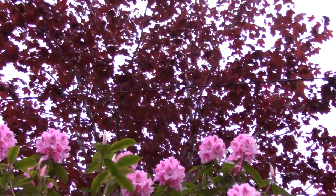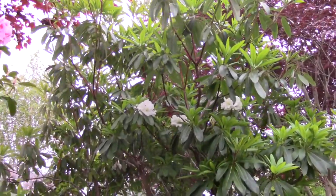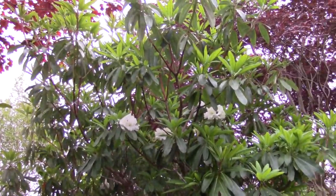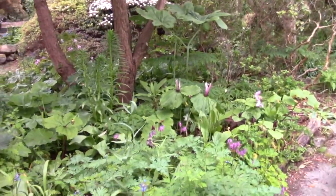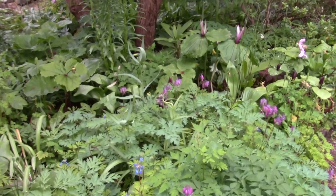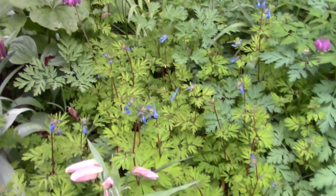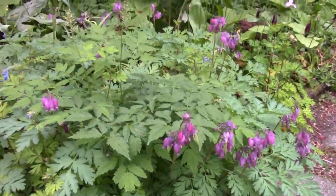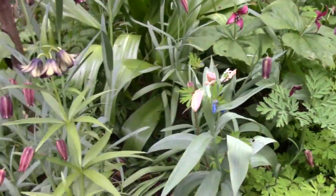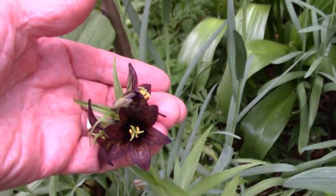Above us, the beautiful Rhododendron 'Albert Schweitzer', an old hybrid. And above that, the Acer 'Crimson King'. Just a few flowers up there on the decorum this year, not so many as last year. The beds below are starting to come with this Corydalis, some of the Craigton Blue, Dicentra — some nice flowers, and some bulbs.